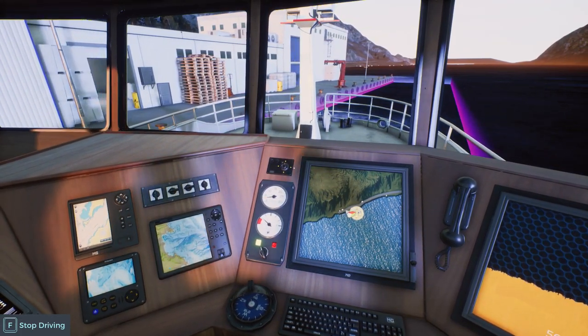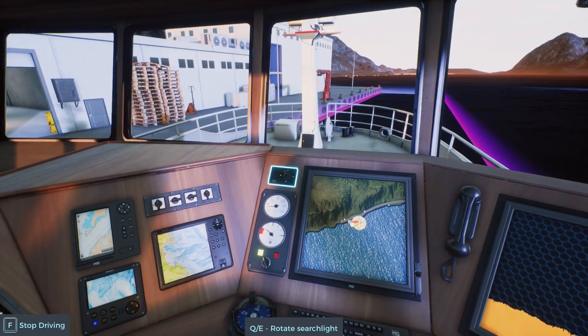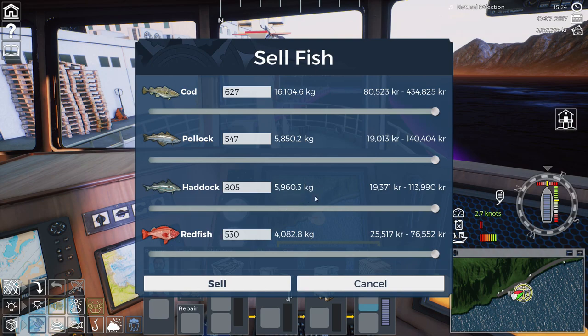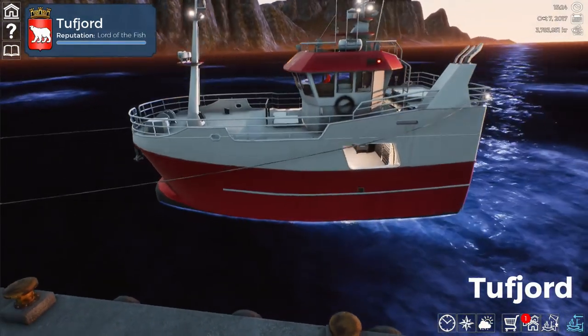This is a nice captain's chair — I do like this. That view. Overall we're selling 16,000 kilograms of cod, 5,800 kilograms of pollock, 5,900 of haddock, and 4,000 kilograms of redfish. That's going to go quite nice. 640,000 — right, nice. So we're up to 3,700,000.